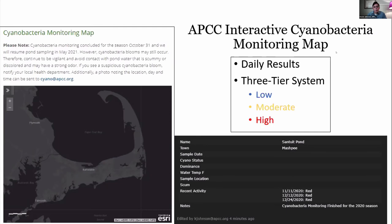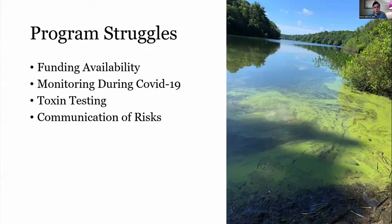In that high-level realm, we're working with our town partners to make sure the word gets out to them. You can also see in the bottom right — we include a pop-up with not just the tier for what that pond was given, but also what cyanobacteria was dominant, water temperature, sample location, and how the pond has done recently.